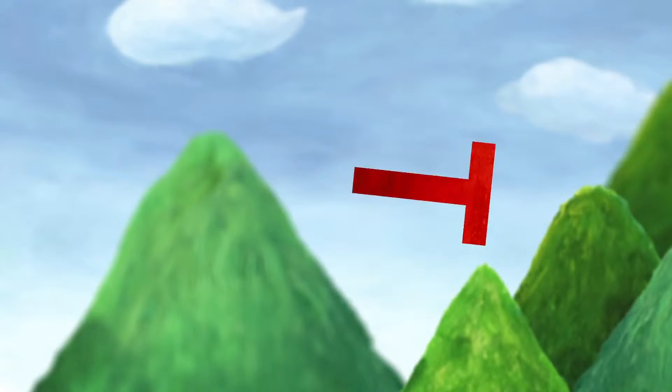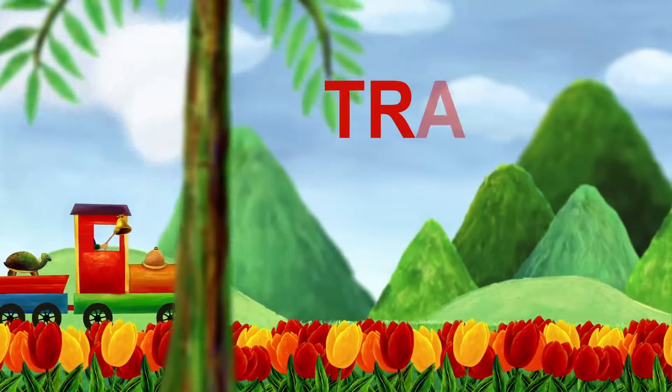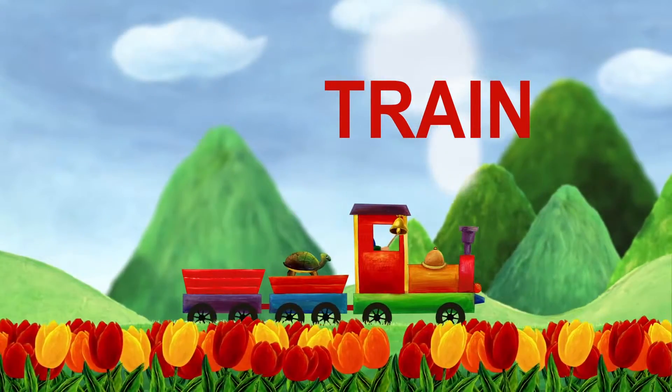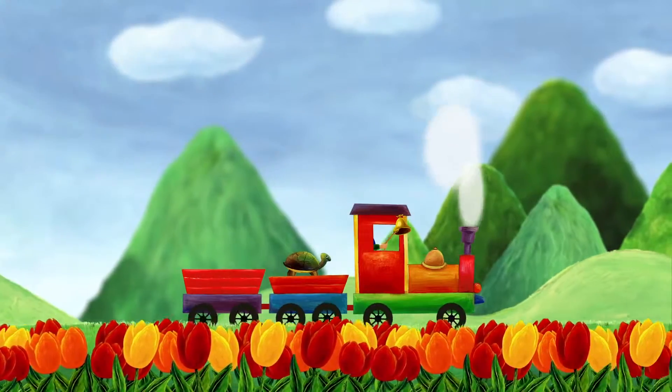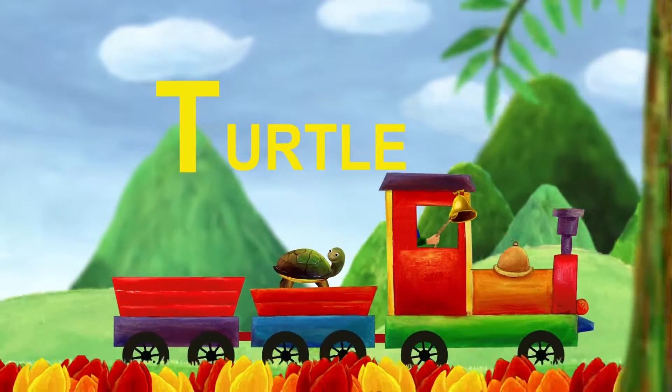The next letter is T. T is for train. Who's riding the train? It's a turtle. Turtle starts with T.